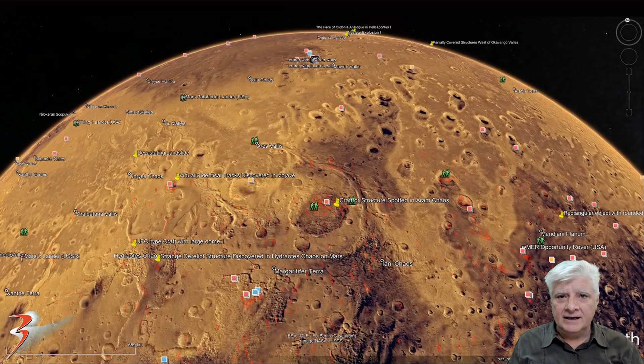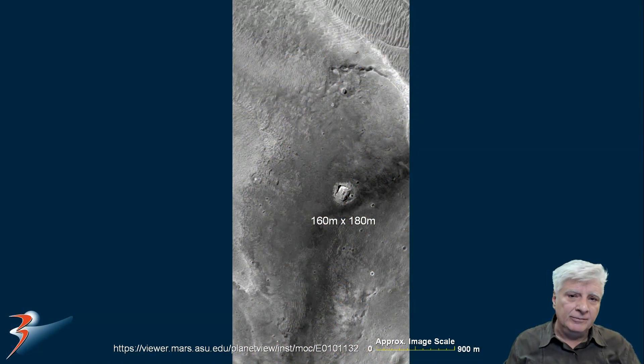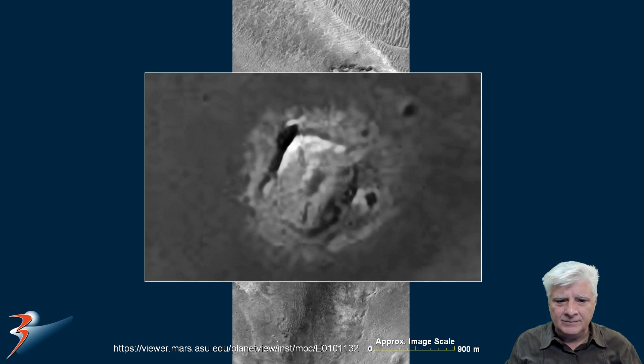Located just north of the equator at 2 degrees 34 minutes north, 19 degrees 53 minutes west. We'll take a look at some other sites towards the west towards the end of the video. There's the anomaly at one-to-one scale and it's approximately 160 by 180 meters in size, and it's got a rather weird shape to it — there's nothing else like it in this photograph. It's got this rectangular shape with rounded corners.